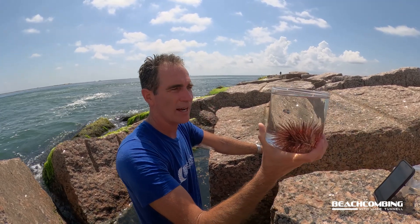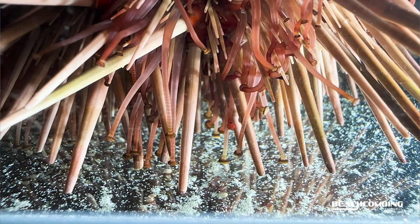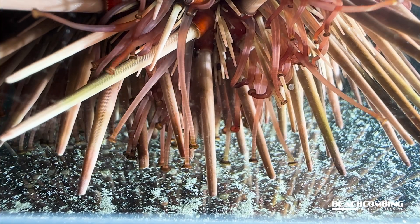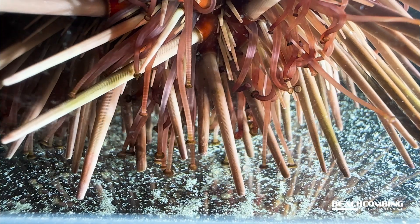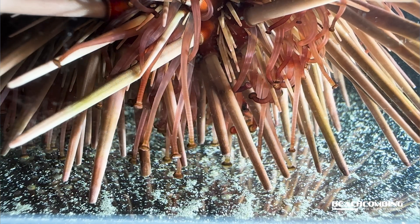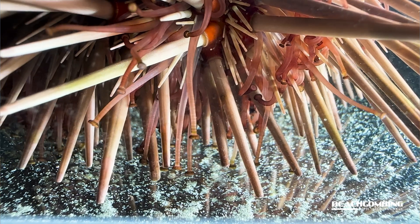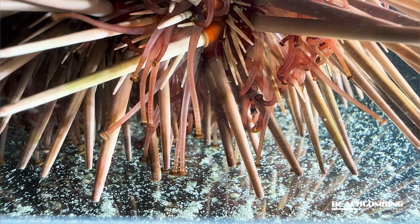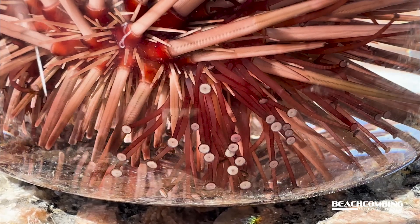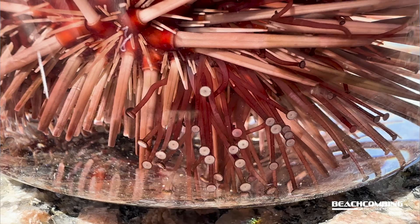These things move around — I'll put some video up here of the spines moving — but they also have tube feet that come out, and those tube feet have little suckers on them, so that's how they move around. They're not just easy to pick up. I actually had to use a knife to try to pry it away, because the suckers on their feet are really strong. So carefully, you can use a knife to get them up.